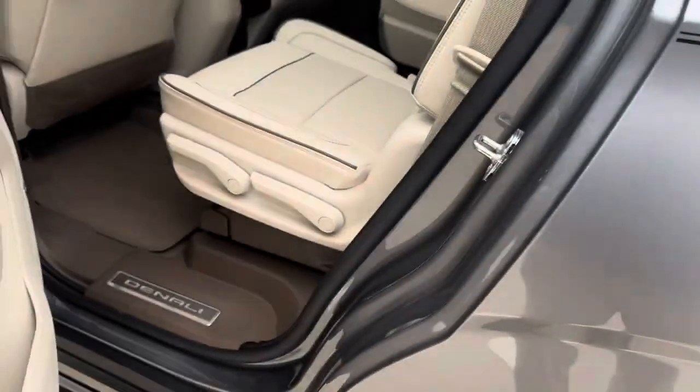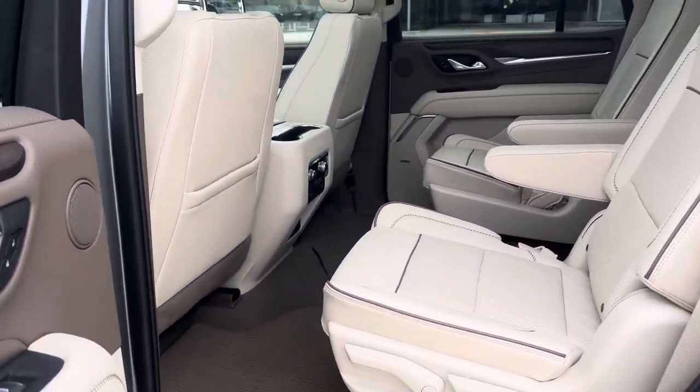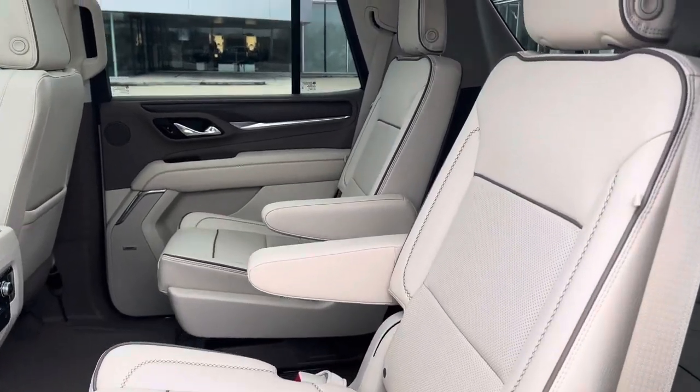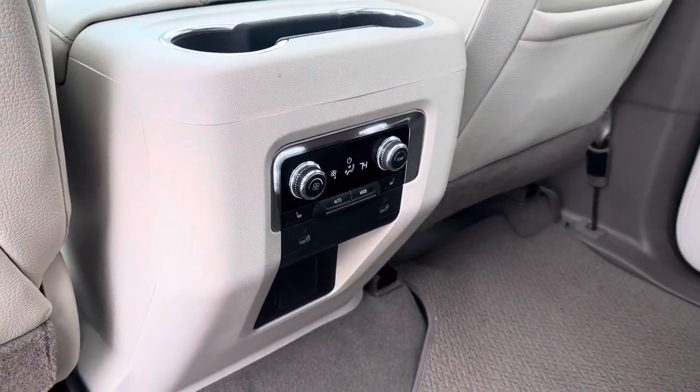Moving to the back of the Denali — really big doors, easy to get into. We've got captain's chairs that are heated. Backseat passengers have their own climate control and storage.